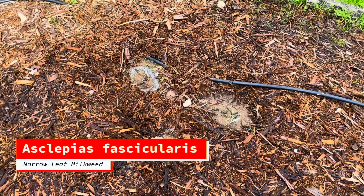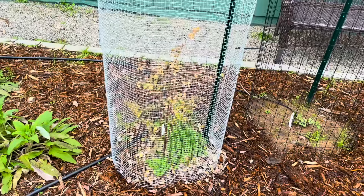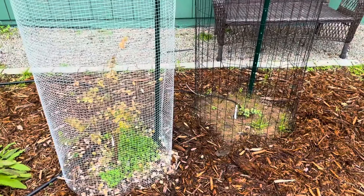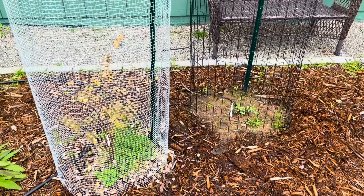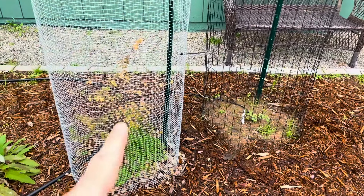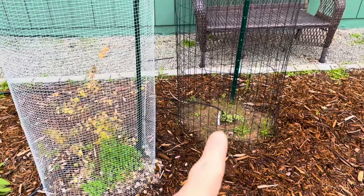The narrow-leaf milkweed has not really started to pop yet — they're not even poking out. There is our snowberry. This area is the plants-that-probably-shouldn't-be-here area, but I personally love them. They're probably going to need to be caged forever so that the deer don't eat them. Snowberry has finally started to drop its leaves — this one is deciduous.